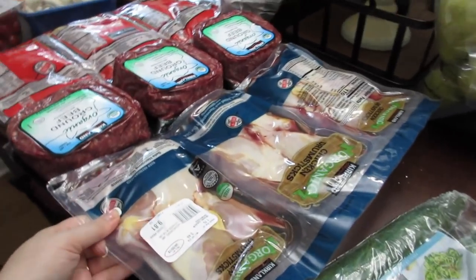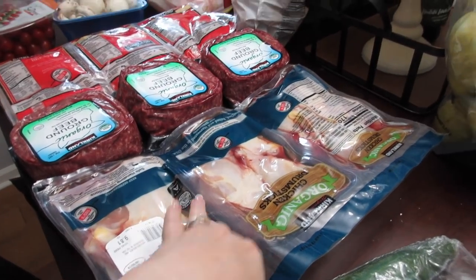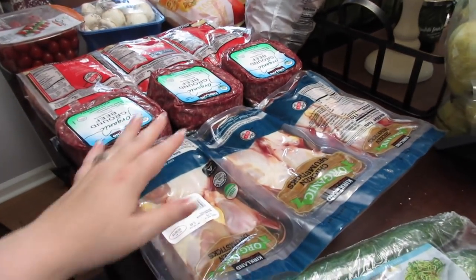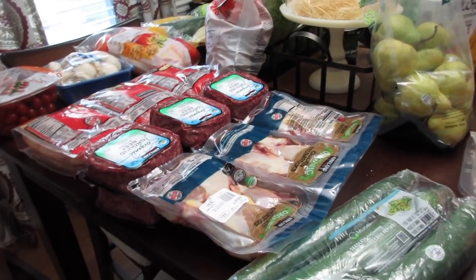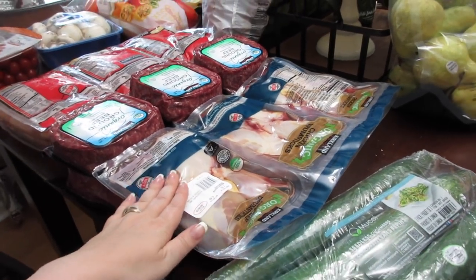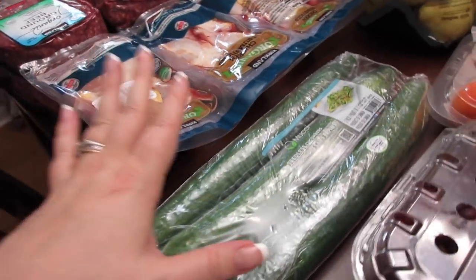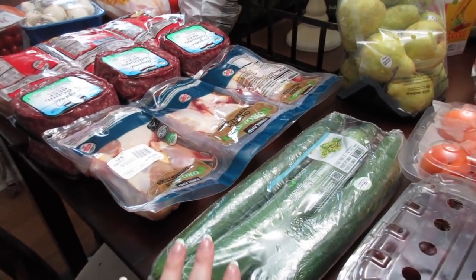I also grabbed chicken drumsticks — something I haven't bought at Costco before. It was $9.81 for three packs of four drumsticks, which I thought was wonderful and very economical. That's easily three meals for us. I have some sheet pan dinner recipes I want to try with drumsticks, so I'm excited. And I grabbed three English seedless cucumbers — everyone says they taste better, and they really do. My son will eat a whole sliced cucumber for lunch, so we go through them quickly. These were about $1.99-$2.99.